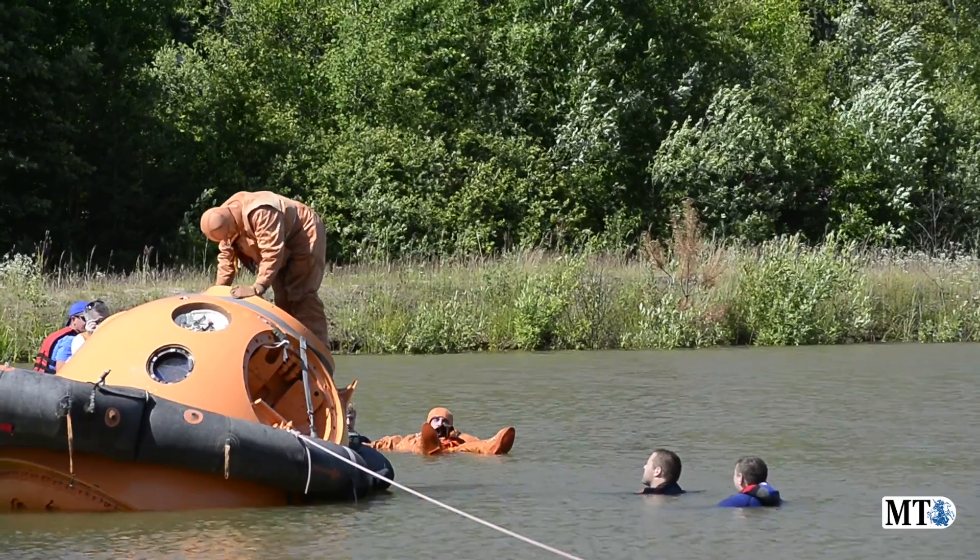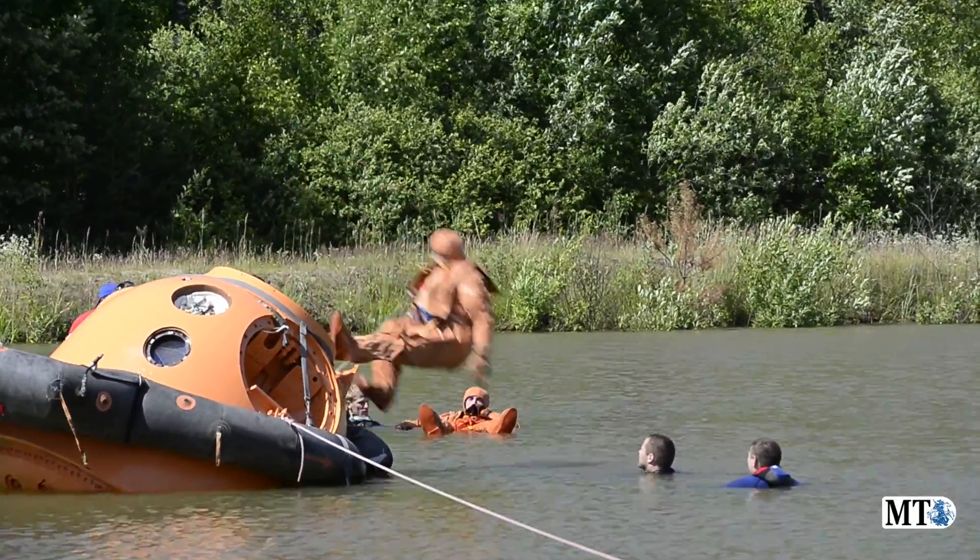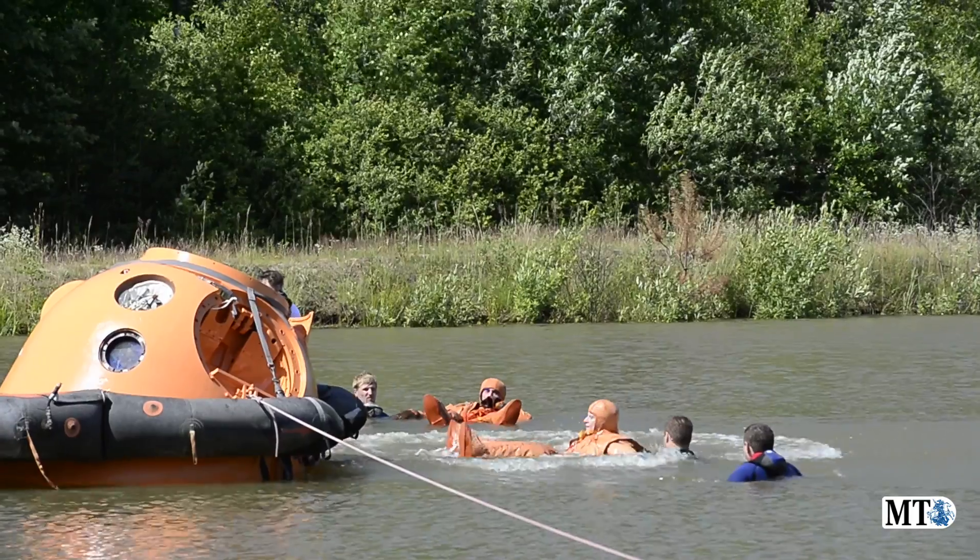Once they get out of the capsule, they'll have with them signaling devices, they'll have water and food. They'll go through the exercises of how to use those and how to use them safely.